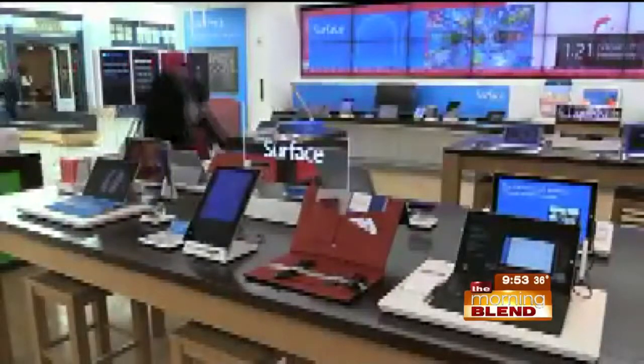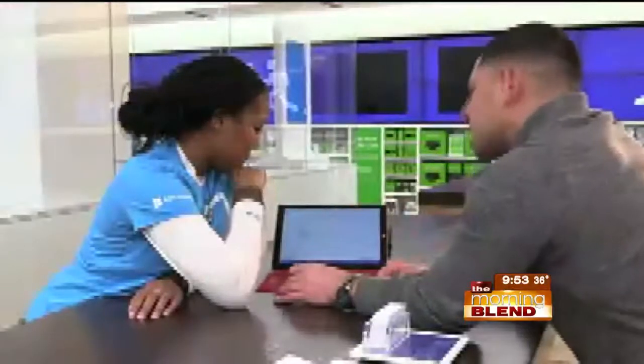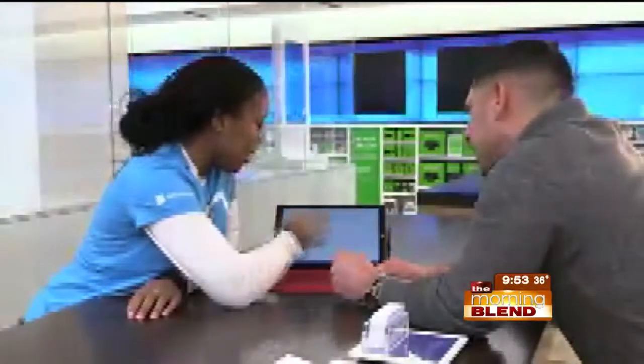Didn't buy your computer at the Microsoft Store? No problem. We have free services for anything Microsoft-related, including our office products.